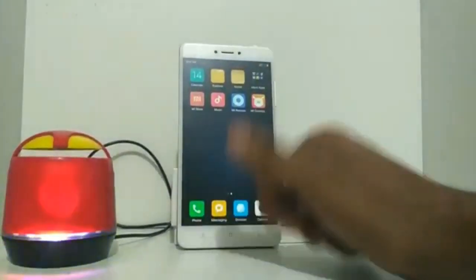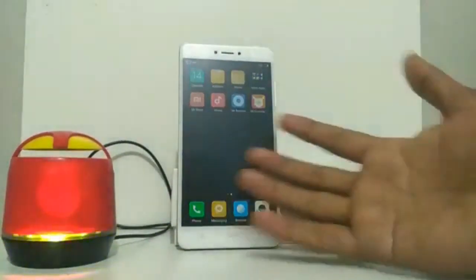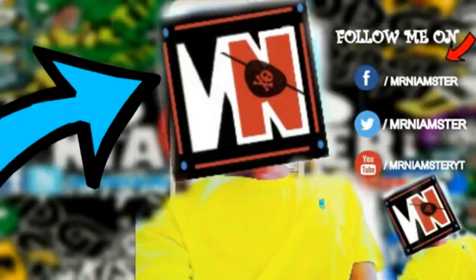Do subscribe to my channel and give this video a thumbs up. For more videos, check out the link to my channel. Bye, this is your host — see you in the next video.